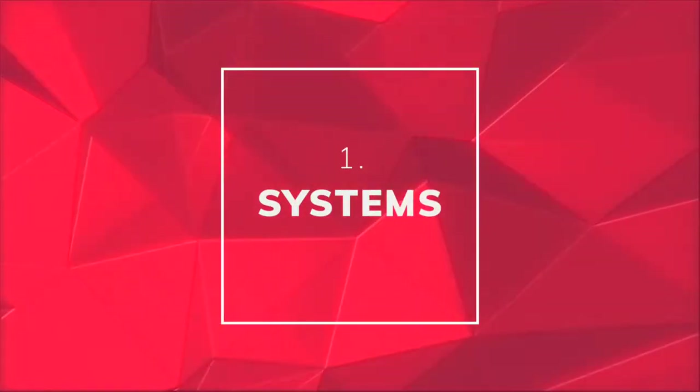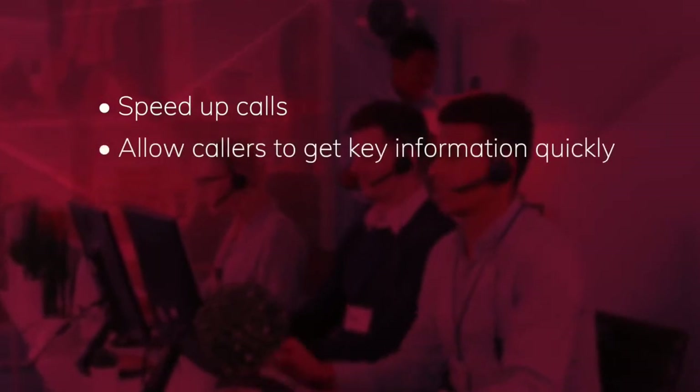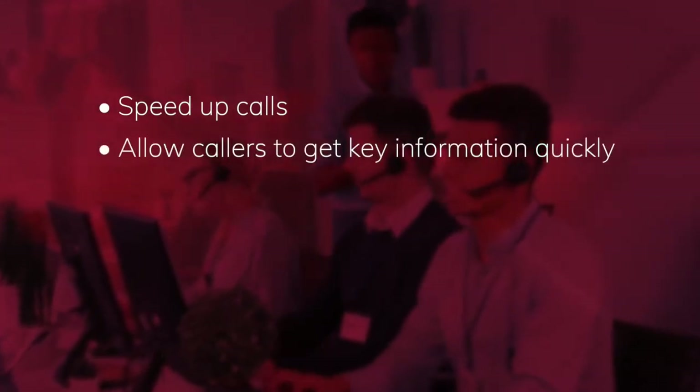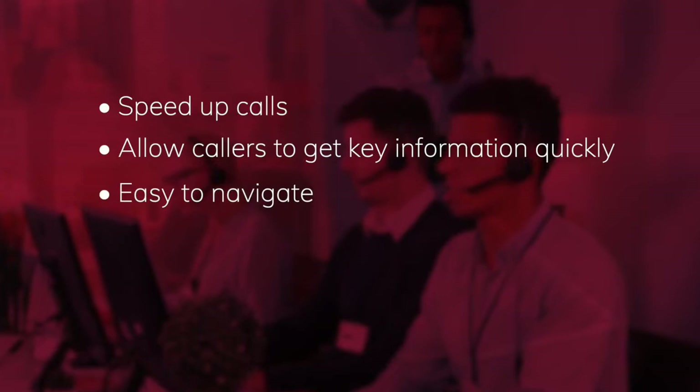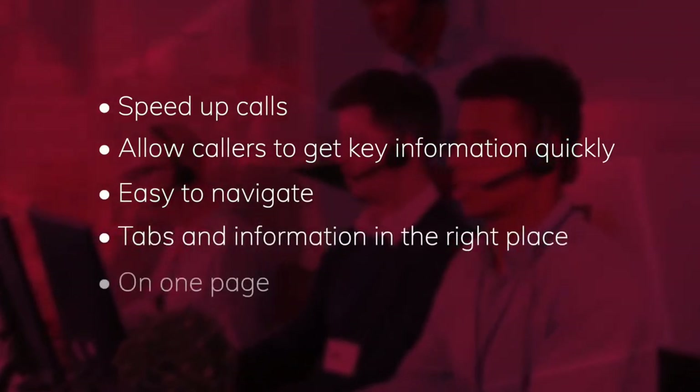The first thing is systems. Telemarketing relies on a system that's built with outbound calling in mind. Whatever you use needs to speed up calls and allow callers to get key information quickly. It must be easy to navigate, with all the relevant tabs and information in the right place, and ideally on one page. A good telemarketing CRM can make a huge difference to productivity, so it's an investment worth making.